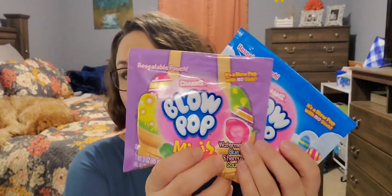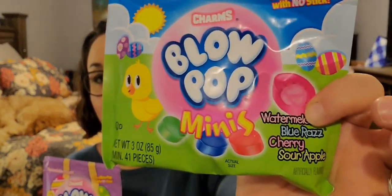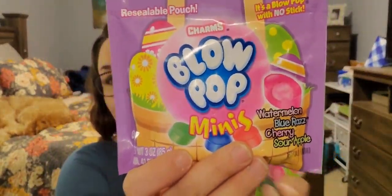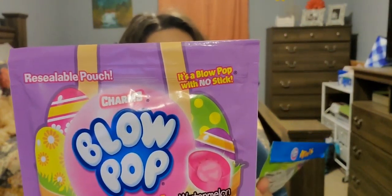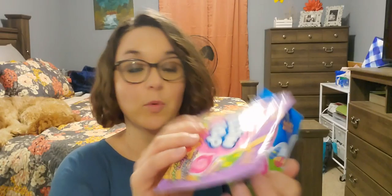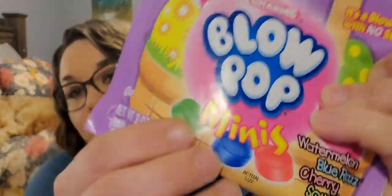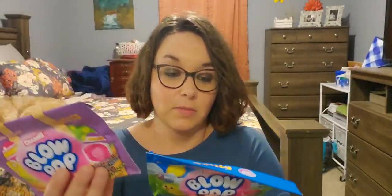I picked up two of these Charms Blow Pop minis — this one because it's very Easter-y and this one because it's Easter-y and my daughter's favorite color is purple. These are in resealable pouches and you get watermelon, blue raspberry, cherry, and sour apple. It says there are 41 pieces. That is a great buy, plus my kids love blow pops anyway.